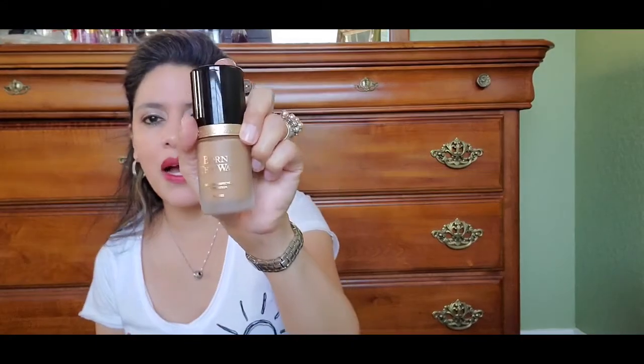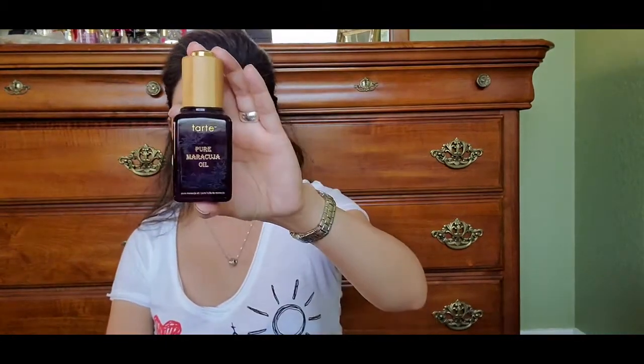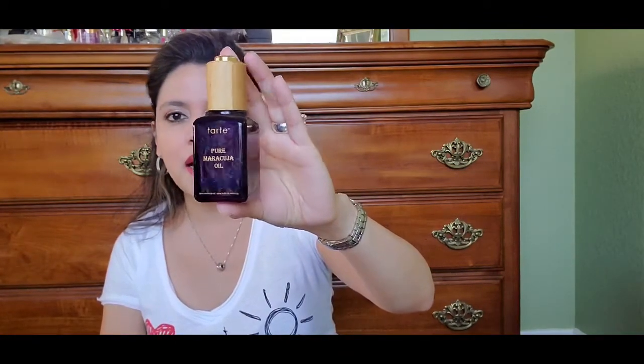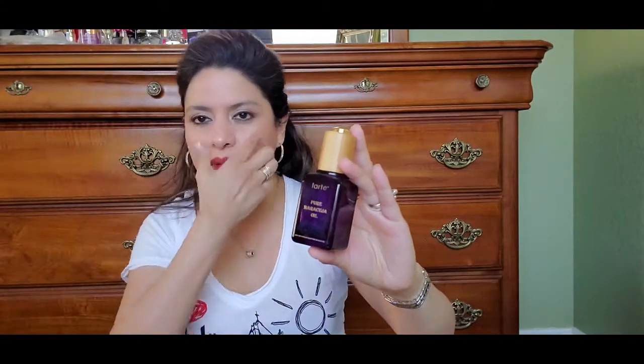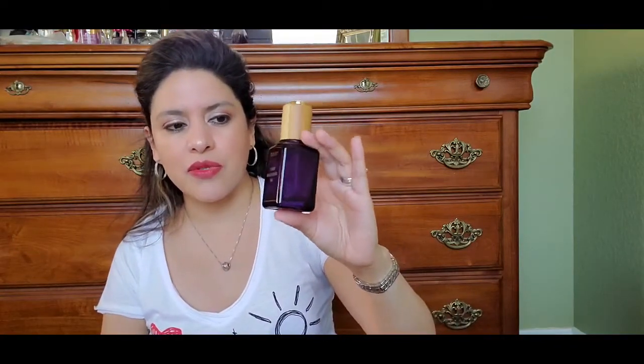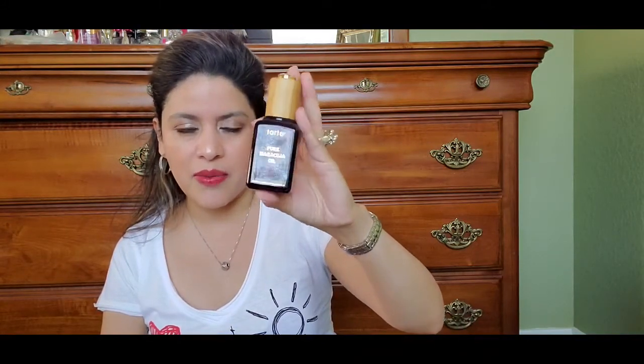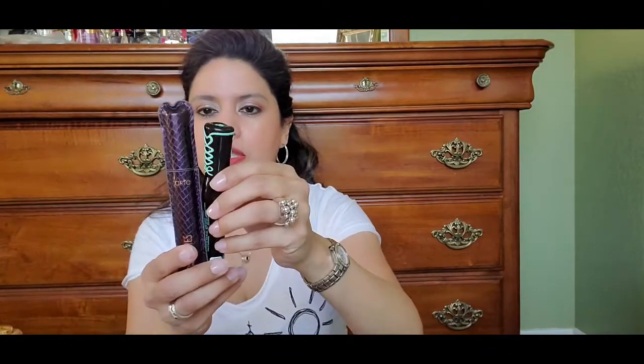The Tarte Maracuja Oil is one of my favorite skincare oils that I apply not just to my face but to my body. If I'm experiencing really dry skin, particularly in the center of my face, this is what I resort to. It's now gone, so I will be repurchasing this one, as well as probably these two foundations.